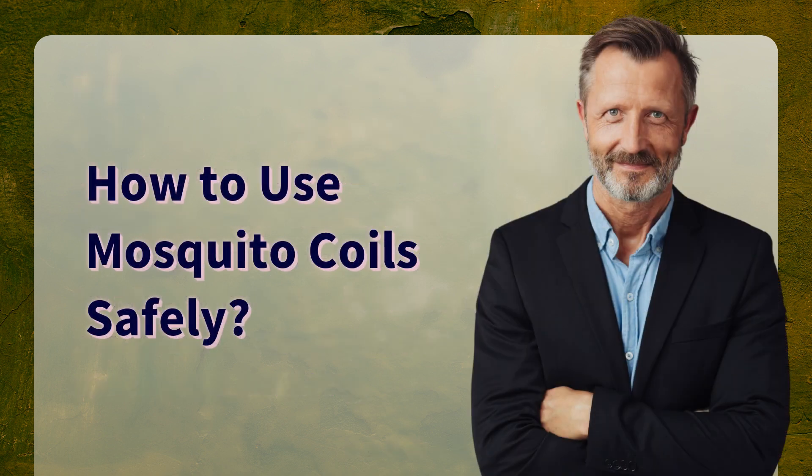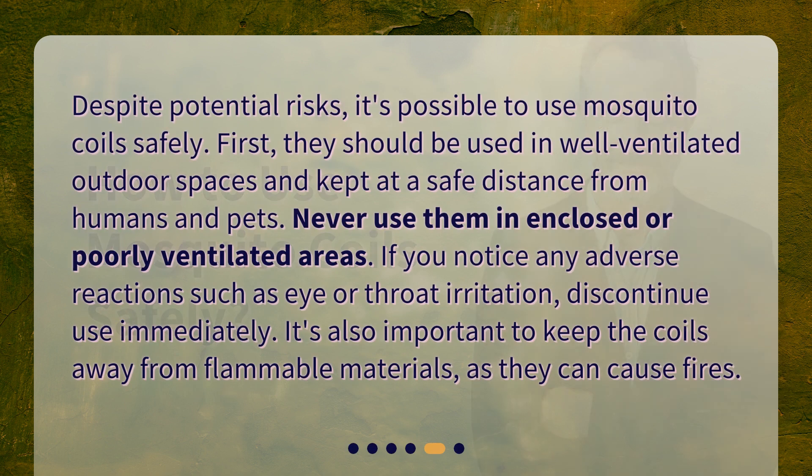How to use mosquito coils safely? Despite potential risks, it's possible to use mosquito coils safely. They should be used in well-ventilated outdoor spaces and kept at a safe distance from humans and pets. Never use them in enclosed or poorly ventilated areas. If you notice any adverse reactions such as eye or throat irritation, discontinue use immediately. It's also important to keep the coils away from flammable materials, as they can cause fires.